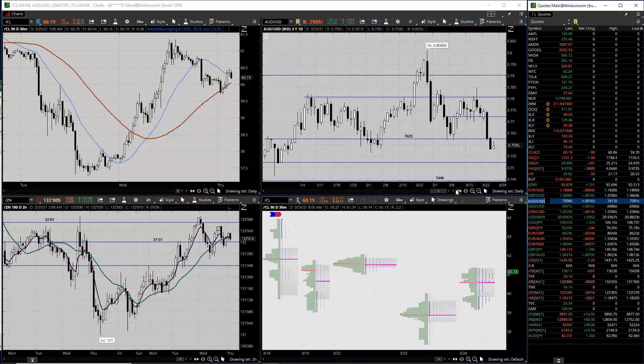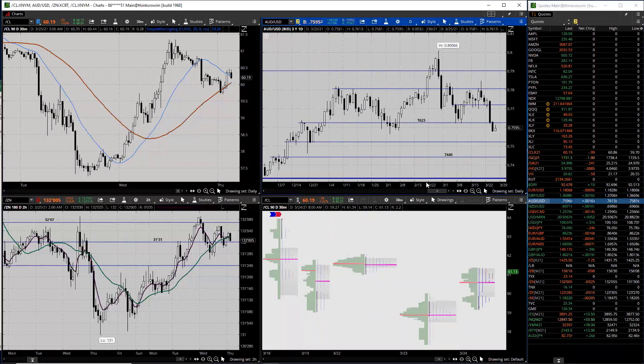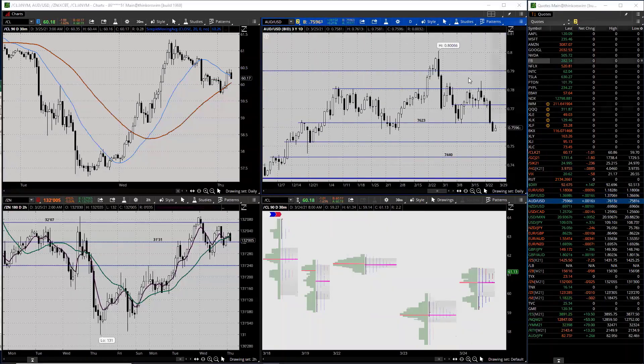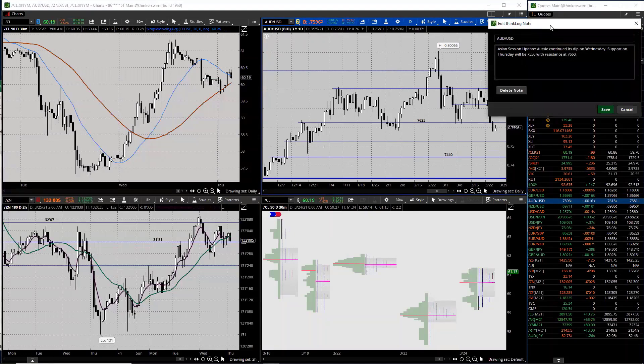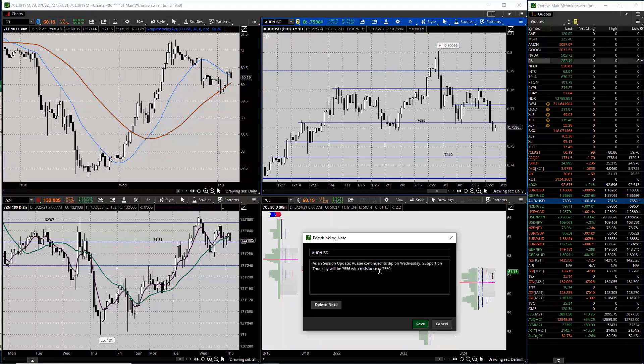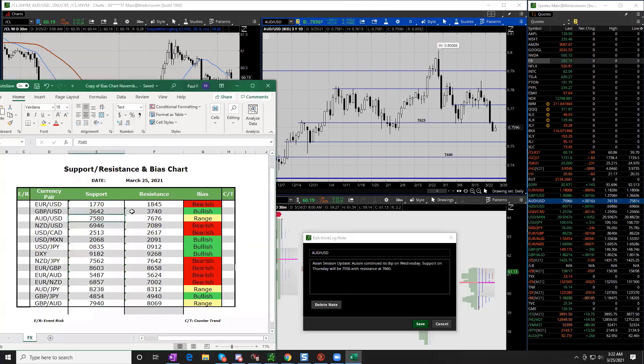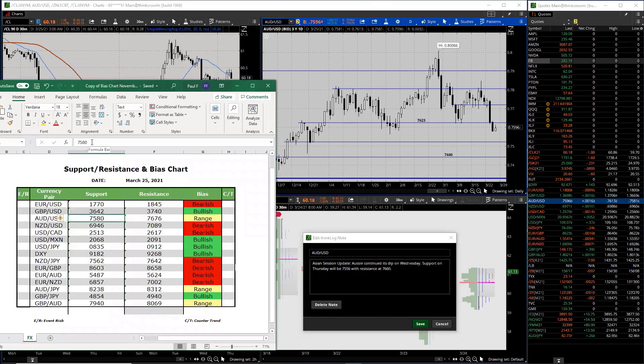Aussie dollar - the Aussie continued to dip on Wednesday. Support on Thursday will be 75.56 with resistance at 76.60. We're holding up a little bit better today, but there's potential that we can still dip as we go into Friday. Maybe some late longs get flushed out.